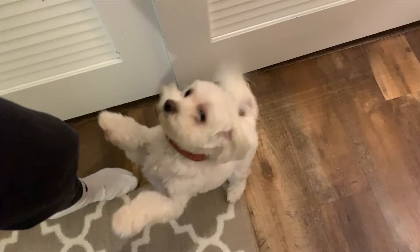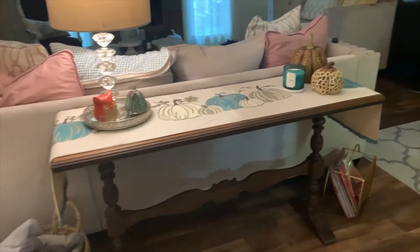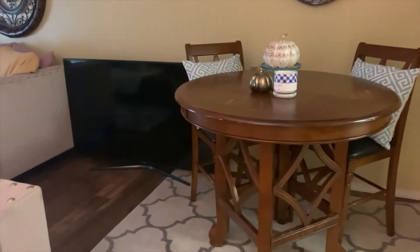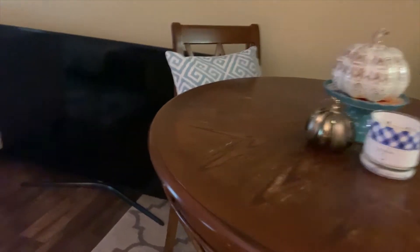Coming back out to the table area — here I have this little hallway I was telling you I was trying to create. Here is my decorative TV that I have purely for decoration; I broke it when I was moving and haven't gotten rid of it yet, so it just sits there.